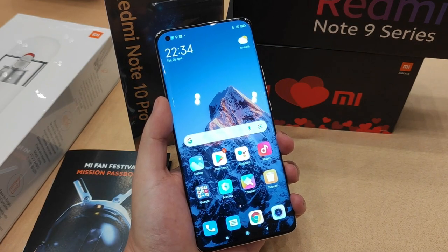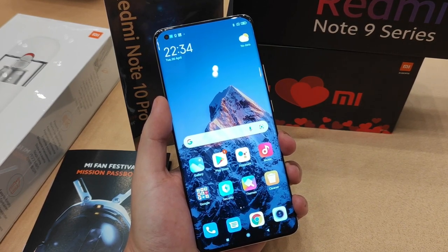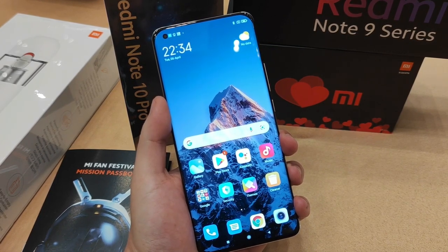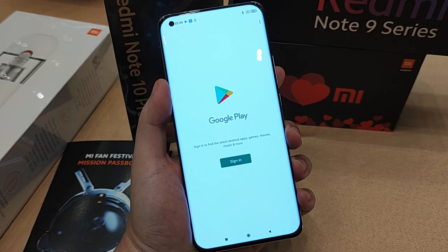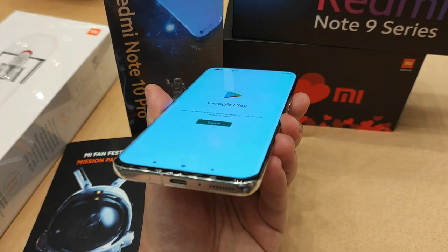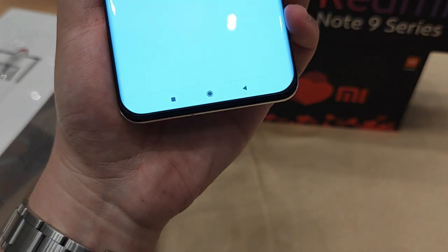Look at the gorgeous display. The Mi 11 Ultra actually supports a 6.81 inch AMOLED display that supports Dolby Vision — this is actually the first Android phone to support Dolby Vision. If you look at the display, it's actually an edge-to-edge display with curved edges.